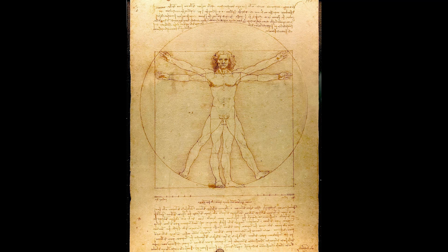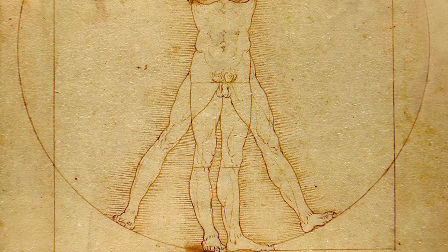This illustration changed the course of human history and has saved thousands if not millions of lives. If you want to know how, then we're going to have to journey into the mind of a genius.